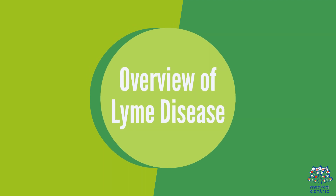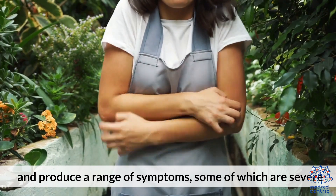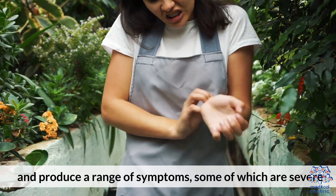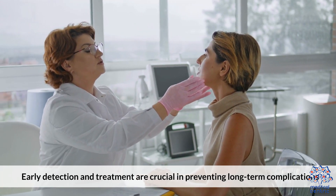Lyme disease can affect multiple body systems and produce a range of symptoms, some of which are severe. Early detection and treatment are crucial in preventing long-term complications.